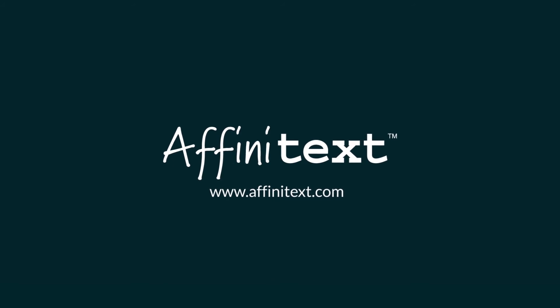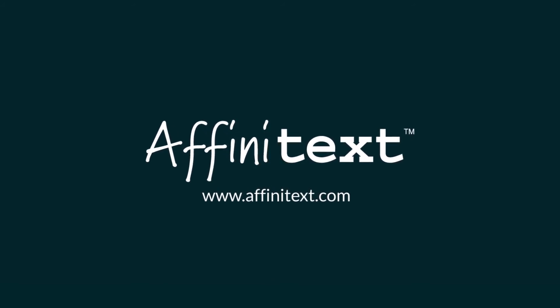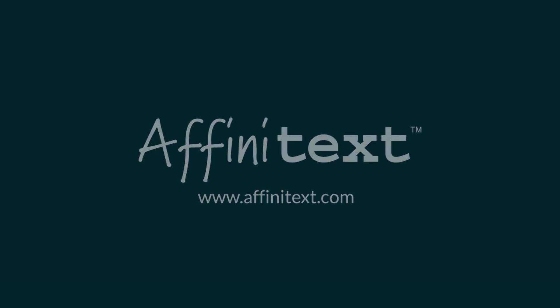Contact Affinitec to learn more. www.affinitec.com